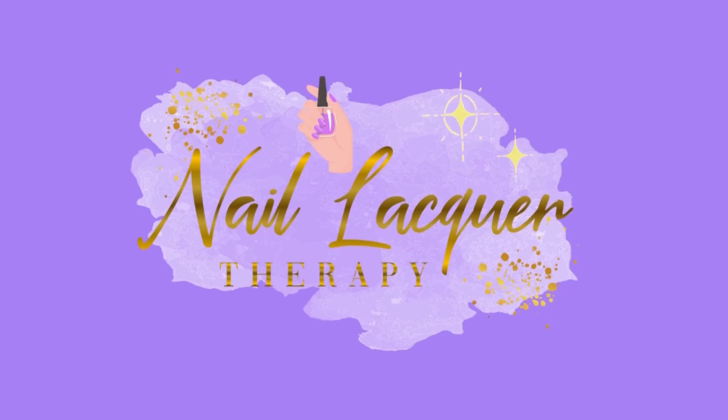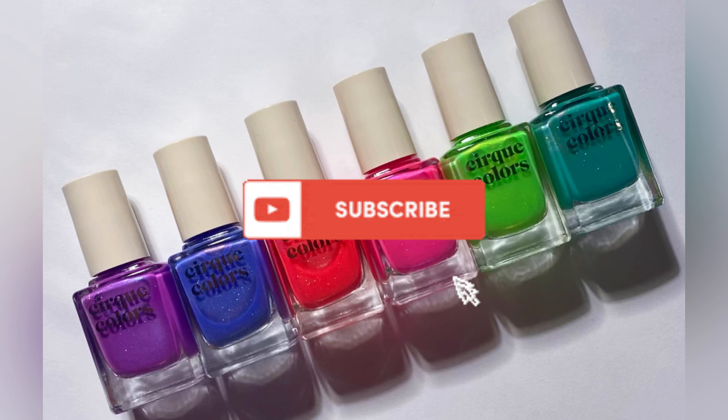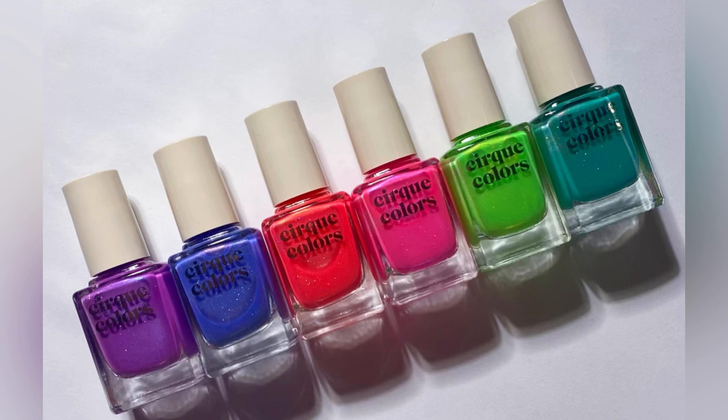Hey guys, it's Janiksa and welcome to another Nail Lacquer Therapy Session. Today we're going to be taking a look at the Cirque Colors California Dreamin Collection. This is a limited edition collection that was released in the past, but once it sold out it was gone. Everybody begged them to re-release it and they have finally listened. Cirque did send these to me in PR to review for you, so thank you very much to Cirque Colors for sending these my way.